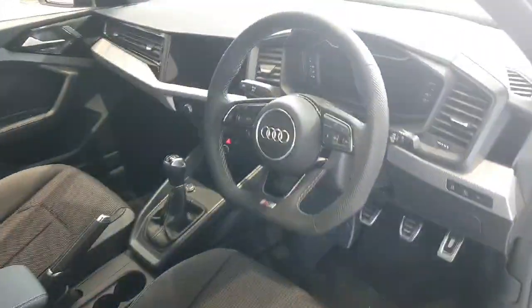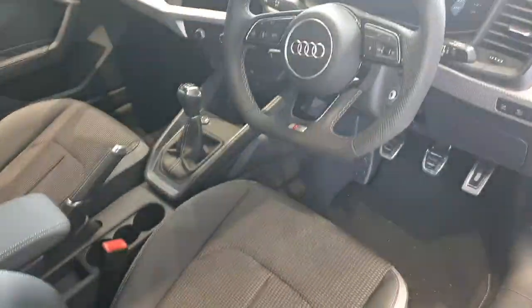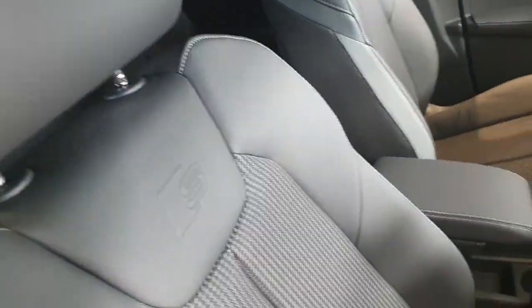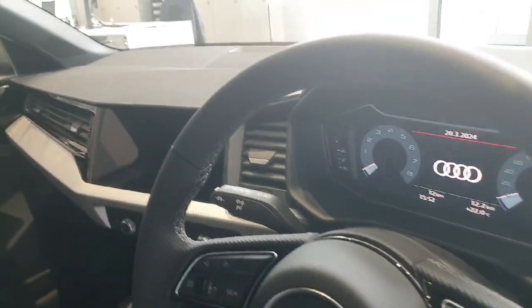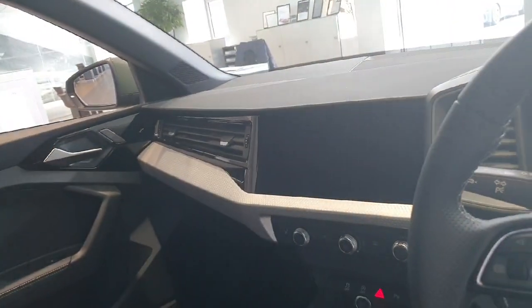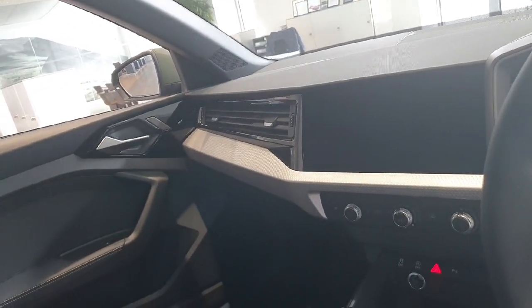Inside, the car comes with a sports flat-bottom steering wheel, upgraded S-Line sports bucket seats, the Audi virtual cockpit, auto lights and wipers, cruise control with lane assist, a touchscreen infotainment system, and smartphone interface.